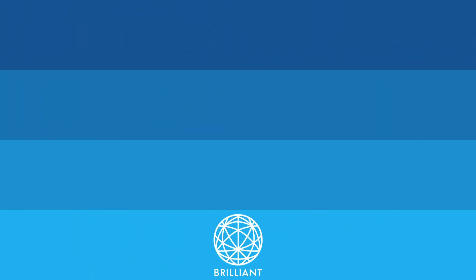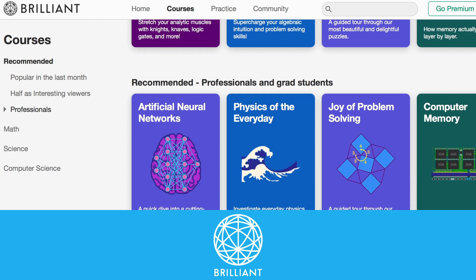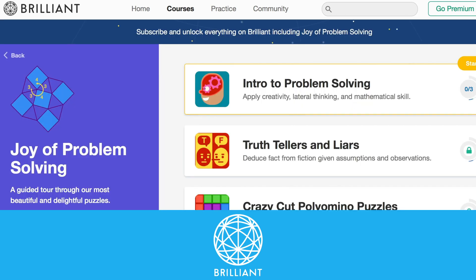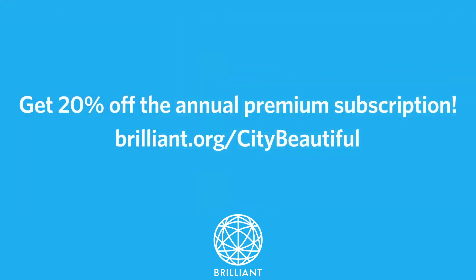This video is sponsored by Brilliant. Brilliant is a problem-solving website that teaches you to think critically by breaking complicated concepts into bite-sized nuggets, presenting clear thinking in each part, and building them back up to an interesting conclusion. To unlock this superpower of understanding, go to brilliant.org/citybeautiful and sign up for free. The first 200 people to go to that link will get 20% off the annual premium subscription.